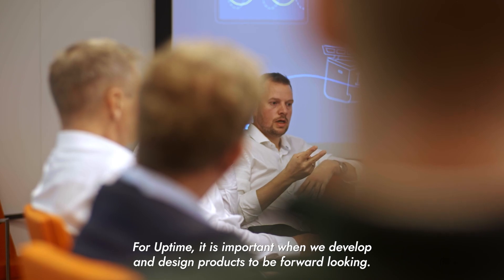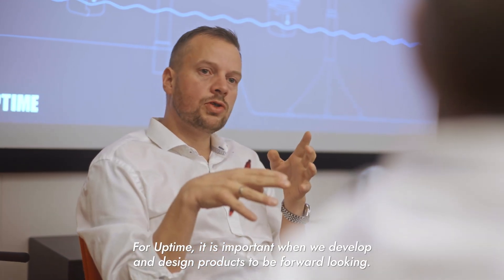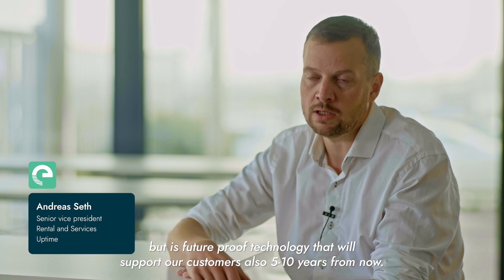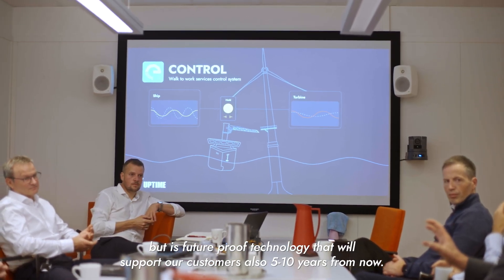For Uptime, it's important when we develop and design products to be forward-looking and make sure that everything we design not only works today but is future-proof technology that will support our customers also five to ten years from now.